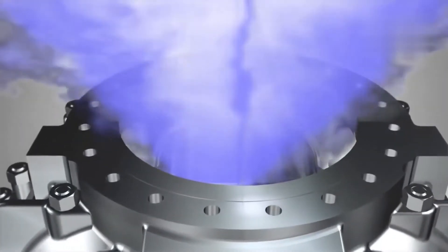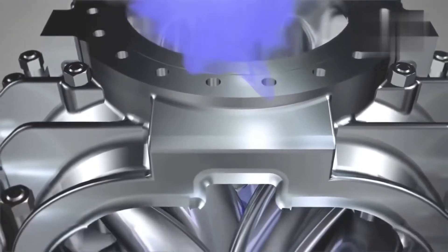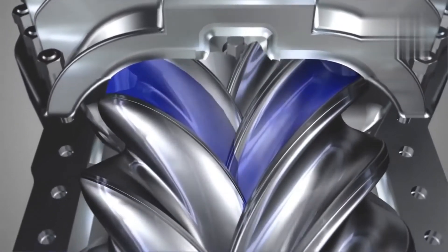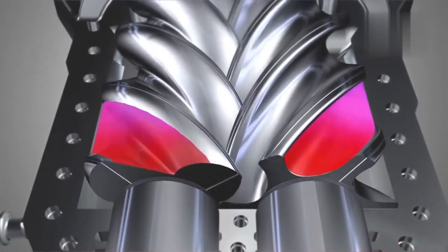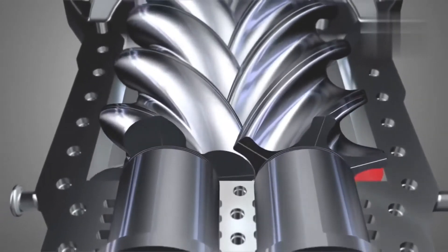To understand the compression process better, let's look at an individual chamber. It enlarges, is filled with gas, and then closed by a circumferential edge in the casing. The rotors now transport the gas to the discharge side, where the chamber shrinks and the retained gas is compressed.